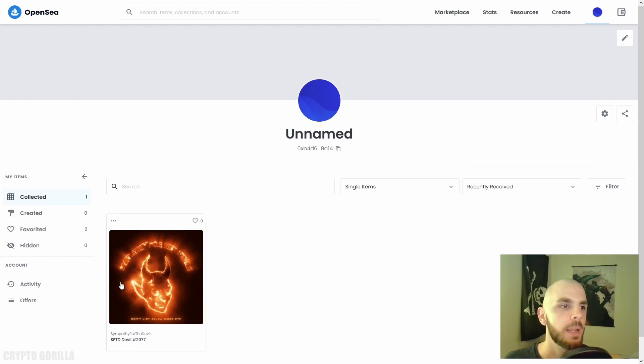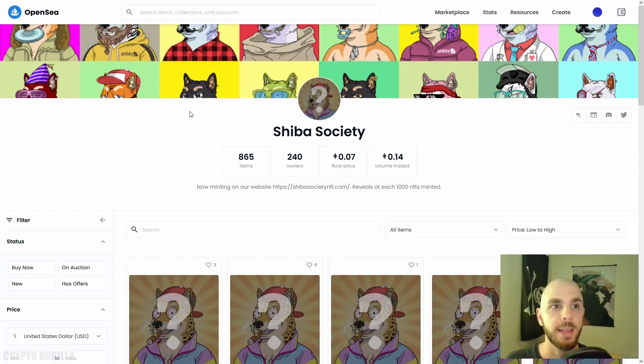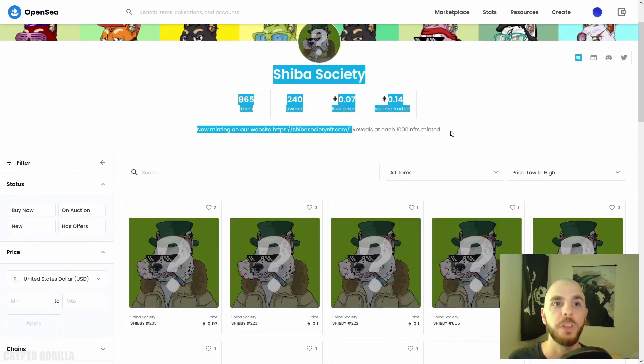Once the transaction is done, head back to OpenSea. It might take some time, but if you click your profile you can see the NFT I purchased is now in my wallet. It could take 10 or 20 minutes, but don't worry — it will eventually appear. The reason you see a GIF and not the actual picture is because the team decided they will not reveal the NFT's look until 24 hours have passed, assuming the sale will complete in the first 24 hours so everyone is surprised at the same time.